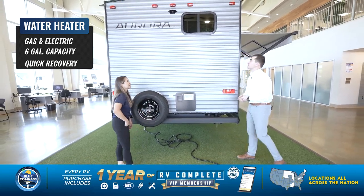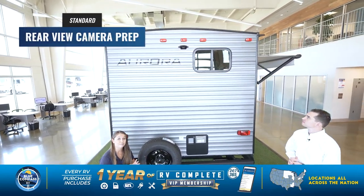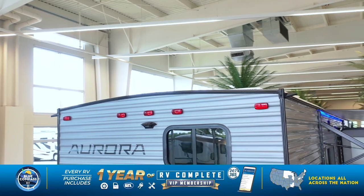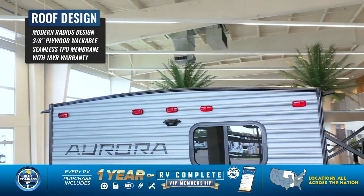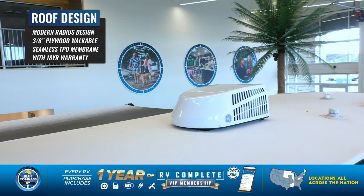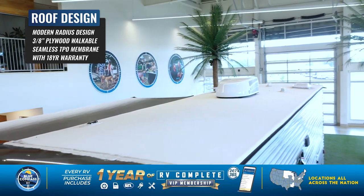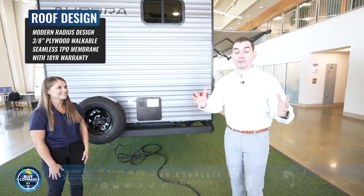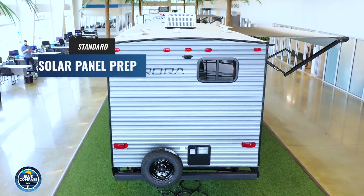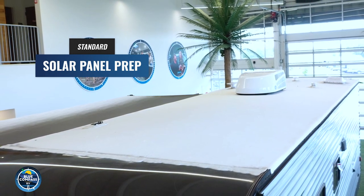Looking up here you'll notice rear view camera prep — if you want to add a Furion backup camera, all the wiring is already there. You'll also notice the roof is a radius style, so it's not just flat on top — better for water runoff. It's also fully walkable. The roof membrane is TPO with a 12-year warranty — it's seamless, no maintenance, coating, or painting required. Just check your seals and enjoy your RV. The camper is also solar prepped, so if you want to add a solar panel at any point, the wiring is already there at no extra charge.